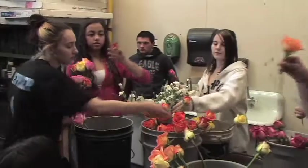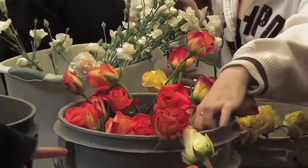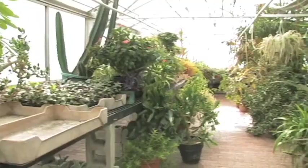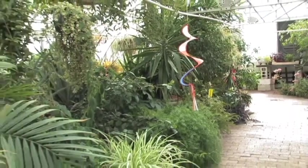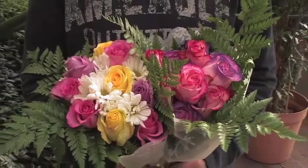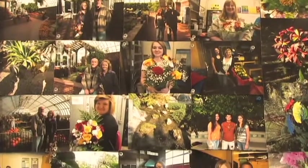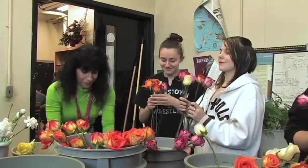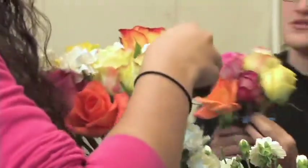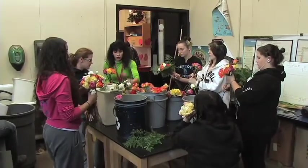The Horticulture Program is an excellent opportunity for students to gain valuable skills to work in a greenhouse environment. Students will explore plant science concepts as they relate to producing crops in a greenhouse or nursery setting. Techniques for creating flower arrangements and corsages designed for weddings, parties, and other social affairs will be developed. Students will work in the retail store to develop skills in marketing and retailing. In the school's outdoor lab, students will become knowledgeable in landscape design, maintenance, and installation.